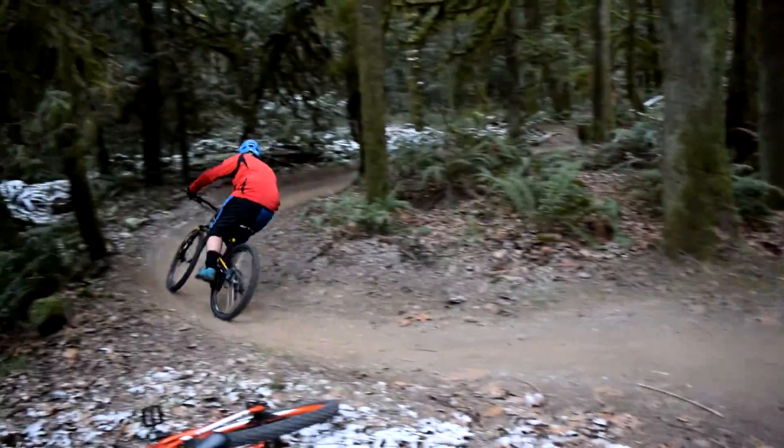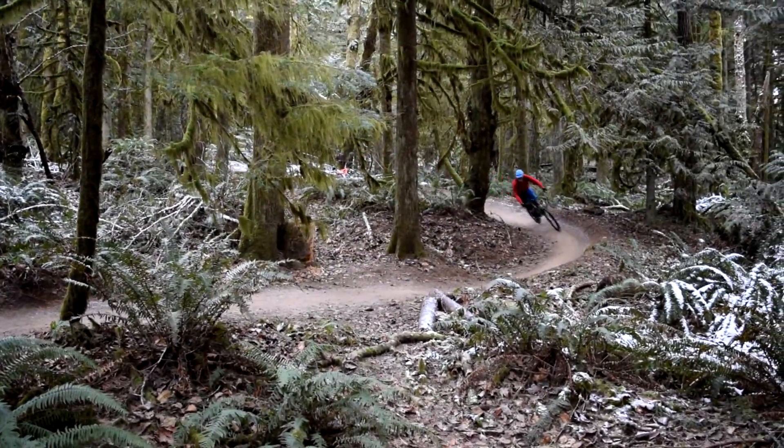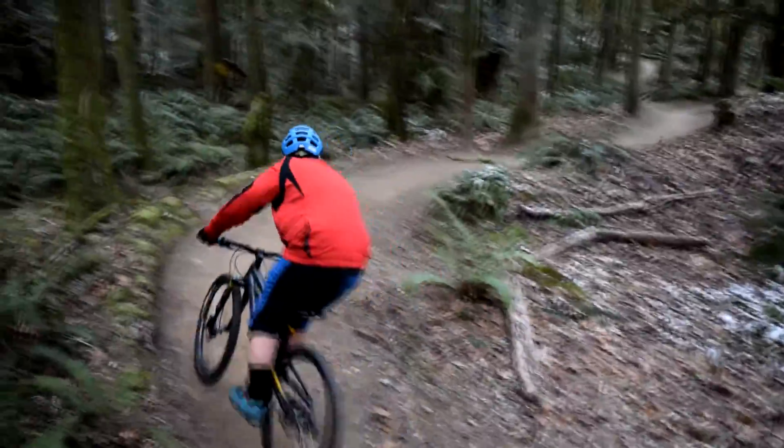One last thing to remember is with the increased speed, we need to keep our head up and look further down the trail so we don't get caught off guard. I hope this tip can help you start railing berms with the best of them. Until then, this has been Trail Chasers and I'll catch you on the trails.